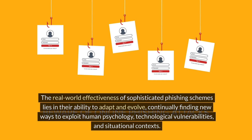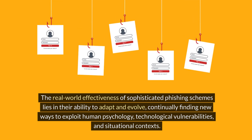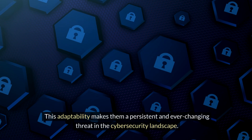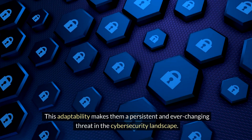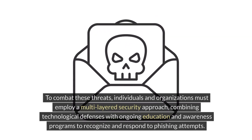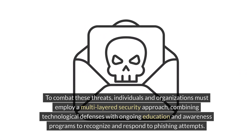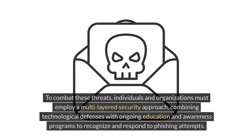9. The real-world effectiveness of sophisticated phishing schemes lies in their ability to adapt and evolve, continually finding new ways to exploit human psychology, technological vulnerabilities, and situational contexts. 10. This adaptability makes them a persistent and ever-changing threat in the cybersecurity landscape. To combat these threats, individuals and organizations must employ a multi-layered security approach, combining technological defenses with ongoing education and awareness programs to recognize and respond to phishing attempts.